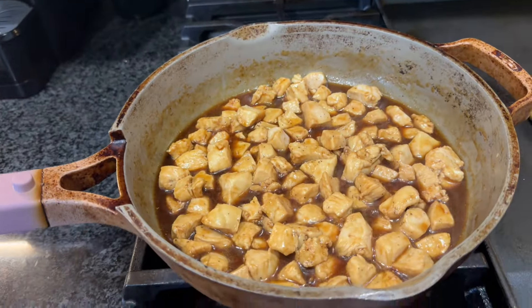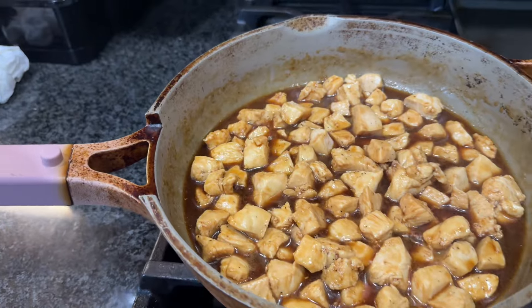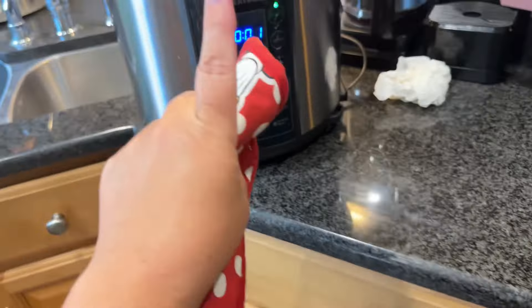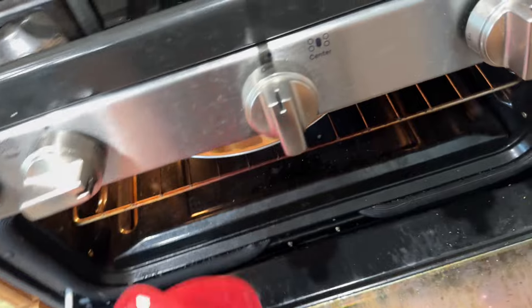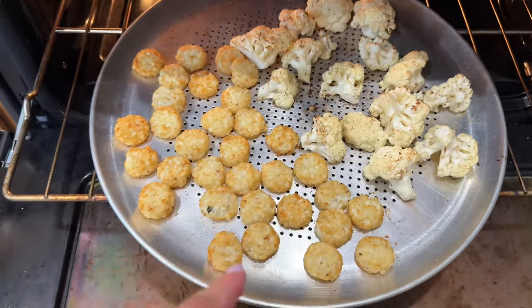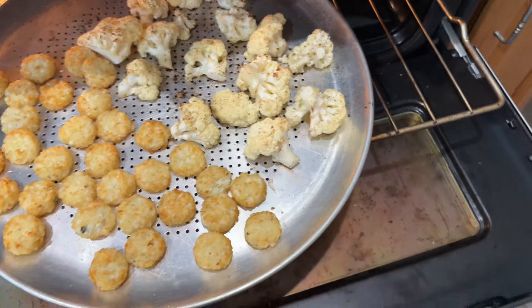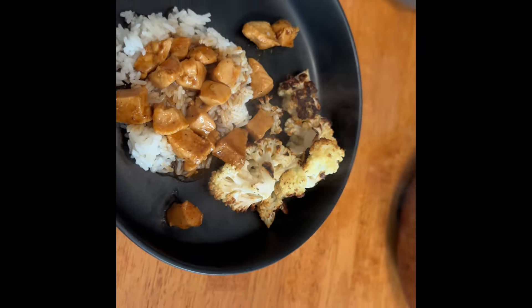I'm gonna cut up my cauliflower and roast that — I love roasted cauliflower. I'm going to sauté some chicken with teriyaki, throw some rice in the Instant Pot, and that's gonna be dinner. Here's my chicken, sautéed with olive oil and some teriyaki — just letting that simmer for a couple minutes. My rice is just about done; I did white rice, and roasted cauliflower. I did some crispy crowns for my husband because he doesn't like rice. And that is dinner — some rice, chicken, and cauliflower.